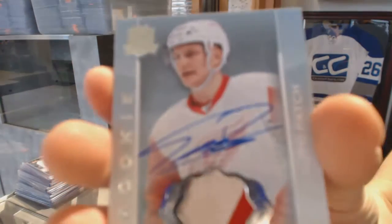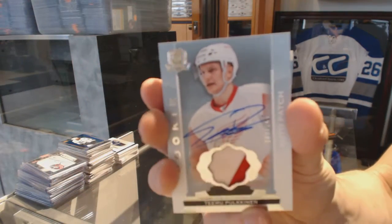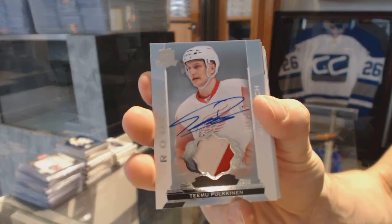We've got a two-color rookie patch, numbered 249, for the Detroit Red Wings — Timu Pulkanen.